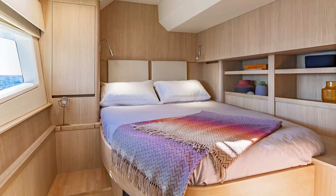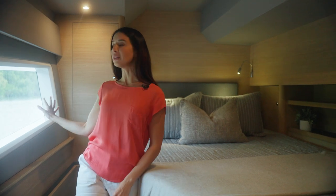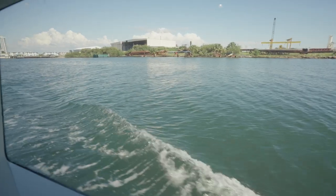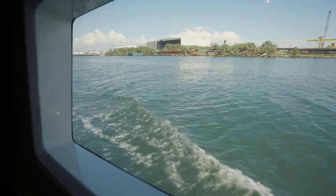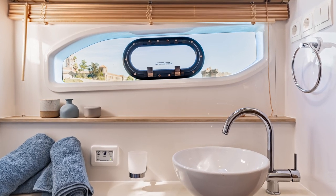The Aquila 44 Yacht is equipped with two identical ensuite guest cabins. Notice how light and airy they are with beautiful windows, high ceilings, and spacious beds. Both guest baths come with a vessel sink, Corian countertops, plenty of storage, and a full-size shower with teak mat and teak seat.